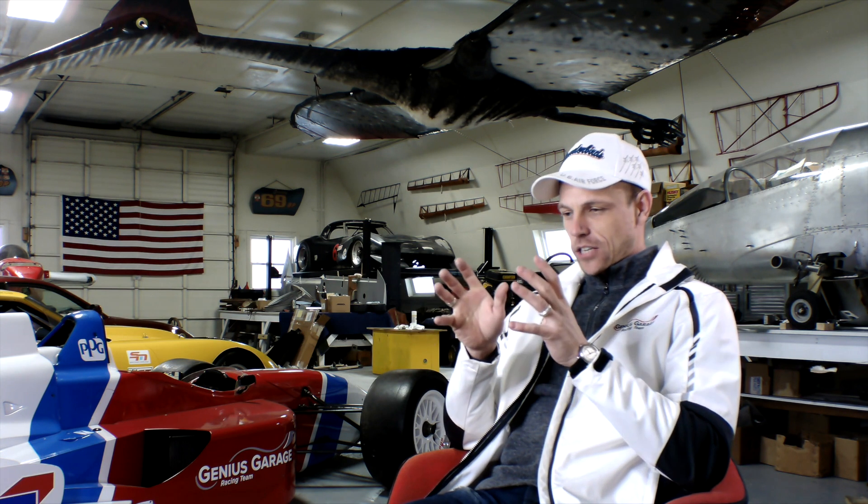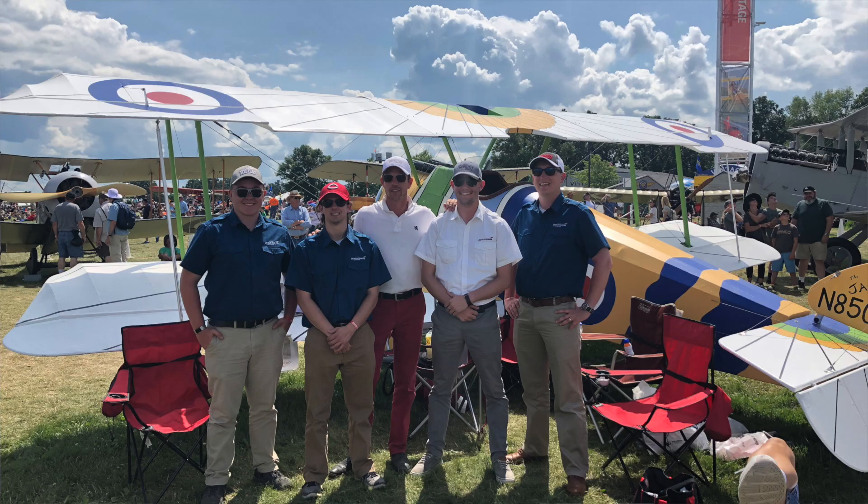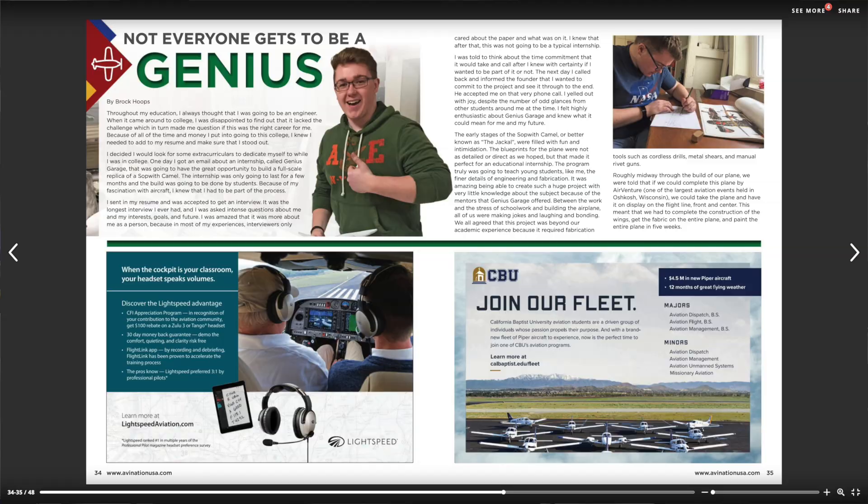As the founder of Genius Garage, I loved seeing that the program could be successful in aerospace. I was also so touched that the aviation community was so supportive and excited for what the students are doing. We've got a great article coming out in Sport Aviation Magazine this month, and we just had a great one in AV Nation Magazine — check those out.